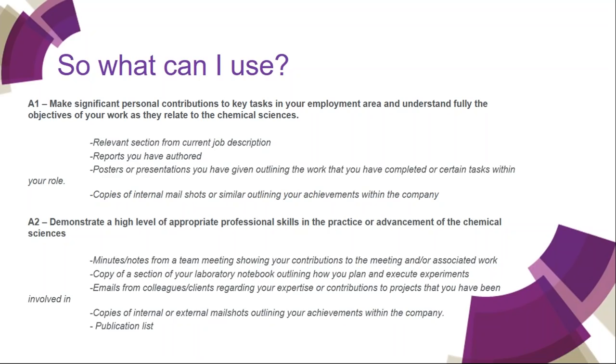For A2: minutes or notes from a team meeting, which must show your contribution and any associated actions; a copy of your section from your lab notebook; emails from colleagues or clients; copies of internal or external mailshots; or a publication list.